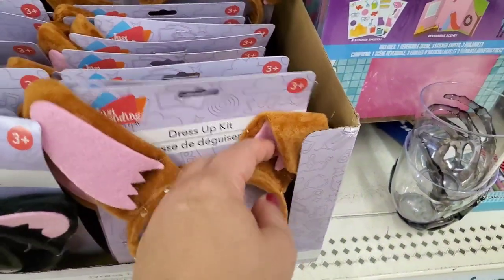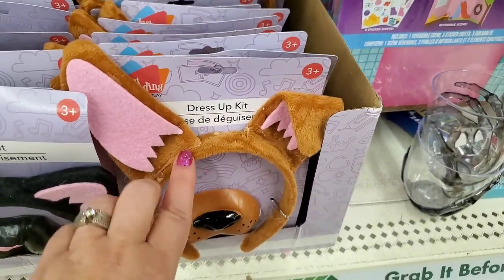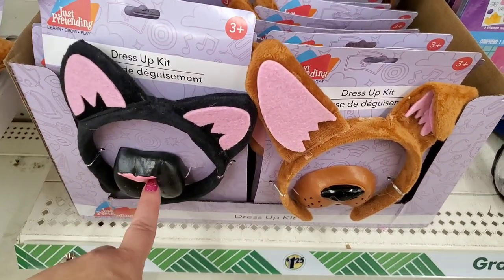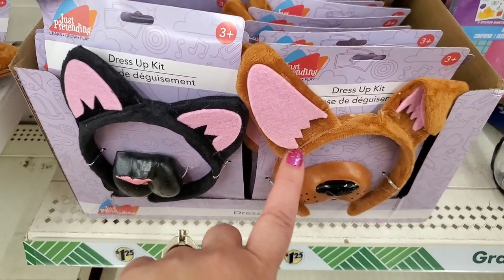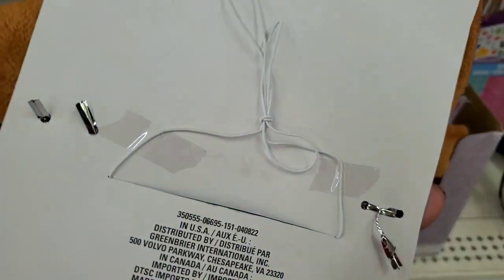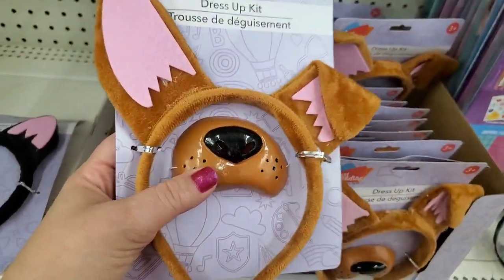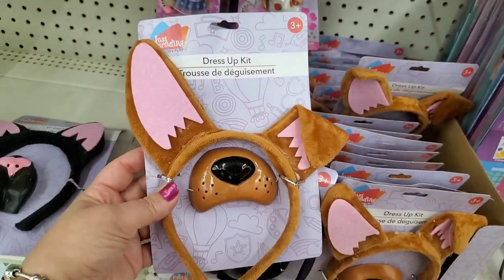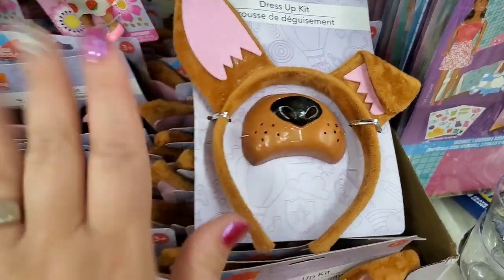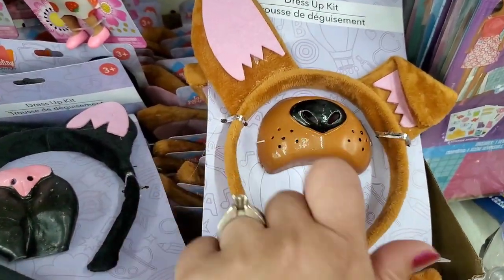These dress-up kits are new — the ear is stitched that way, not folded over. That's so cute, actually. They have a kitty cat dress-up kit with a rubber nose and headband. The rubber noses have elastic that goes around the back, so it would have to be over their nose for them to wear the costume — that may be uncomfortable depending on the child. It's really cute though, and kind of reminds me of Scooby-Doo's nose.